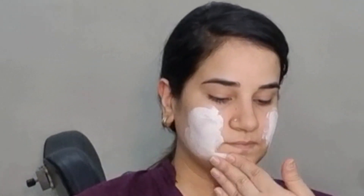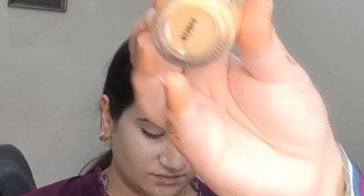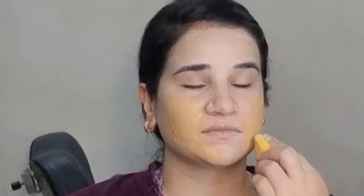First of all, I have my favorite spectrum sunblock. I have put it on my whole face. As you know, I am going on a picnic. You should also use your daily routine, but if you are going on a picnic, you should apply the sunblock on your face and body.